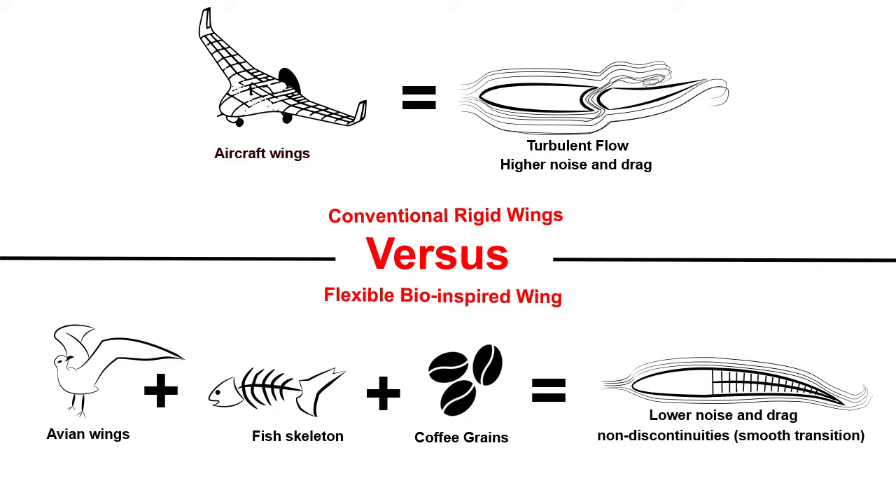In contrast, aircraft wings are very stiff. They cannot change the wing shape. That's why they need control surfaces like ailerons that aggressively separate the airflow, leading to a substantial increase in drag, noise, and fuel consumption.